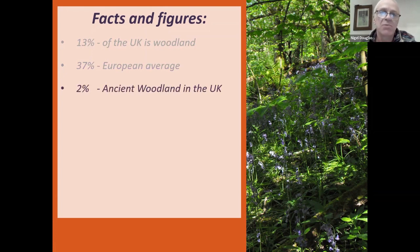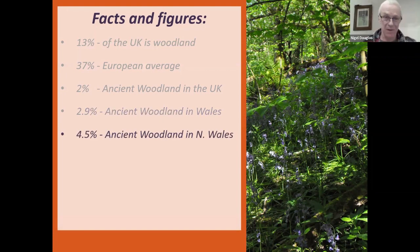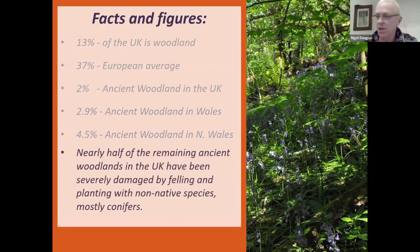Only around 2% of the UK is made up of ancient woodland — a tiny, tiny proportion, considering it would have been approaching 100% in the past. In Wales we have a little bit more, nearly 3%. In North Wales we're relatively well off at around 4.5%, but still no great shakes. One of the big issues is that of that 4.5% in North Wales, nearly half of our ancient woodlands have been damaged by being felled and planted with non-native species.